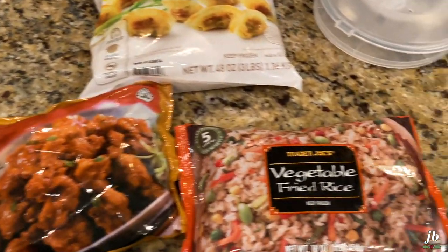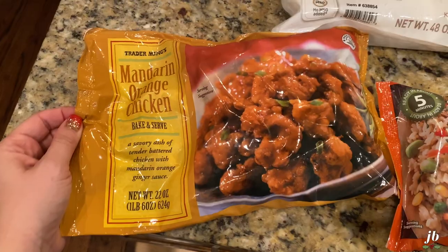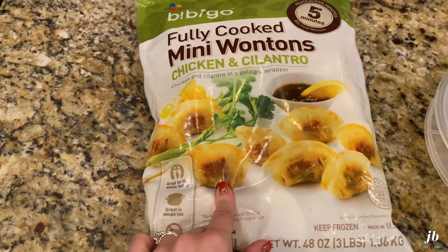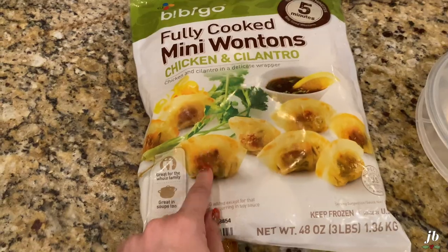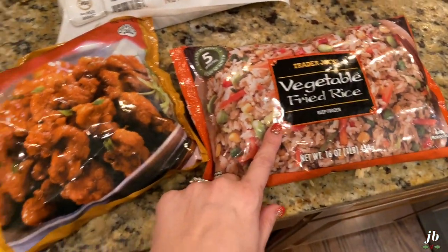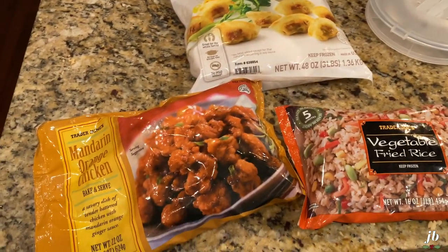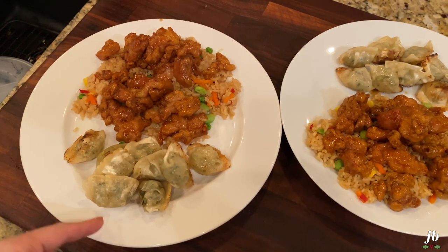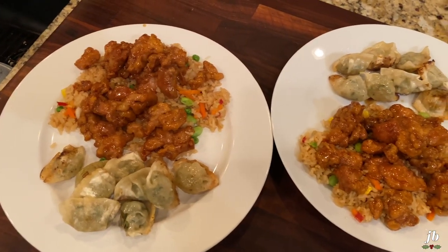For dinner tonight I'm doing something slightly quicker. We've got vegetable fried rice from Trader Joe's — it's frozen — and frozen mandarin orange chicken, also from Trader Joe's. And then these wontons which I think we got at Costco — holy cannoli, these are so so good. I'm going to pan fry the wontons in oil, microwave the rice, and bake the chicken. It's going to be an interesting little dance to get everything done at the same time. Wontons are done, rice microwaved, chicken cooked in the oven and tossed with the sauce — and it smells amazing in here.